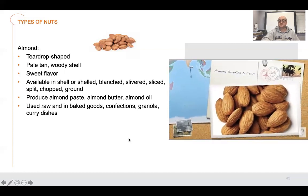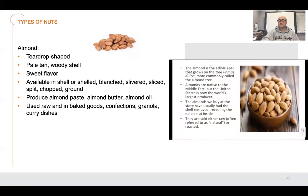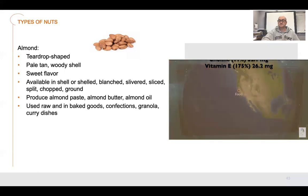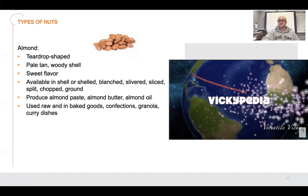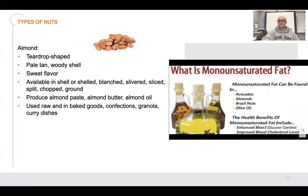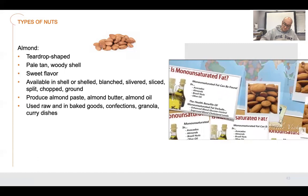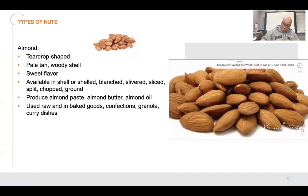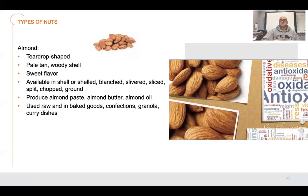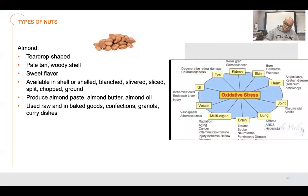Today I'm going to share the benefits and uses of almonds. Almonds are an incredibly popular tree nut and are native to the Middle East. Let's talk about the benefits of almonds. Almonds are high in healthy monounsaturated fats, fiber, protein, and various important nutrients. They are a fantastic source of antioxidants. The powerful antioxidants in almonds are largely concentrated in the brown layer of the skin. Antioxidants help to protect against oxidative stress, which can damage molecules in cells and contribute to aging and diseases like cancer.